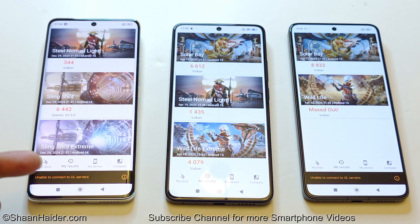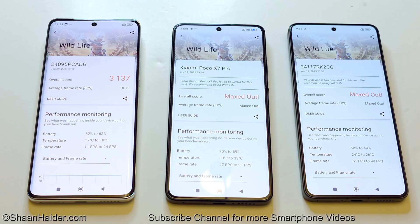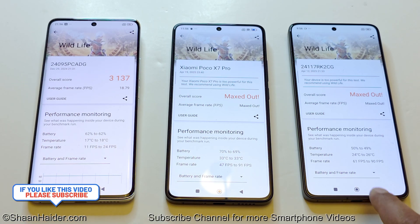We will compare using the Wildlife and Solar Bay tests. In Wildlife, the Poco X7 scored 3,137 with an average of 18.79 fps. Both the Poco X7 Pro and Poco F7 Pro maxed out. Looking at the performance monitoring, the Poco X7 Pro ranged from 47 to 91 fps, while the Poco F7 Pro ranged from 61 to 90 fps. The minimum fps is better on the Poco F7 Pro, giving it a better average — so first, second, and third positions again.